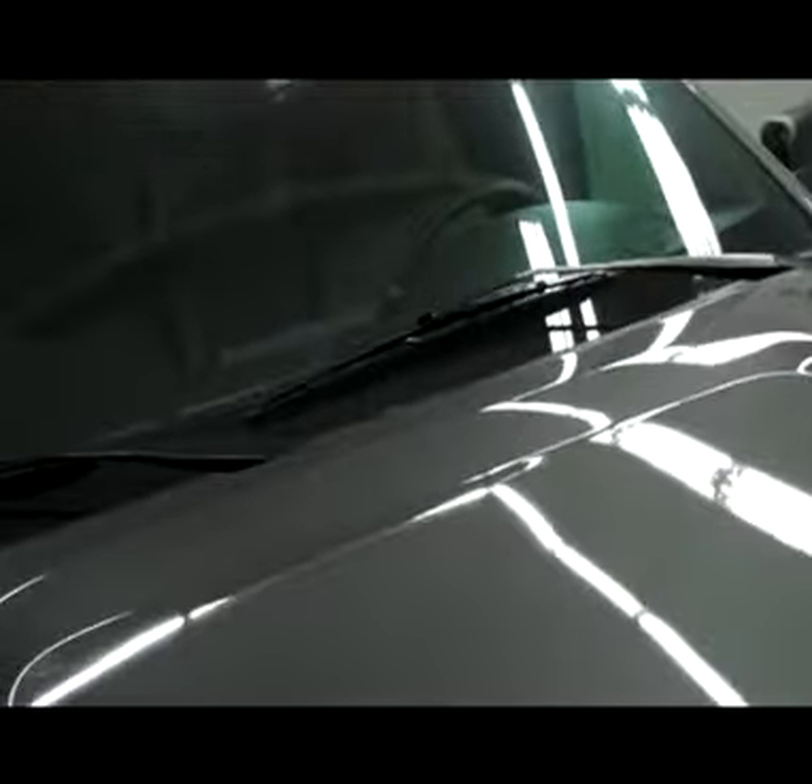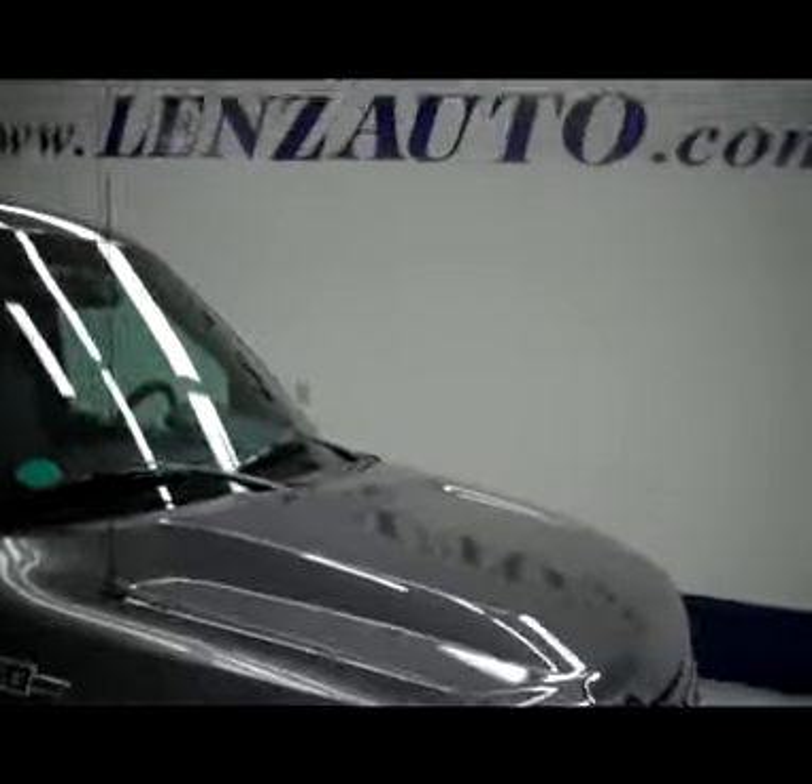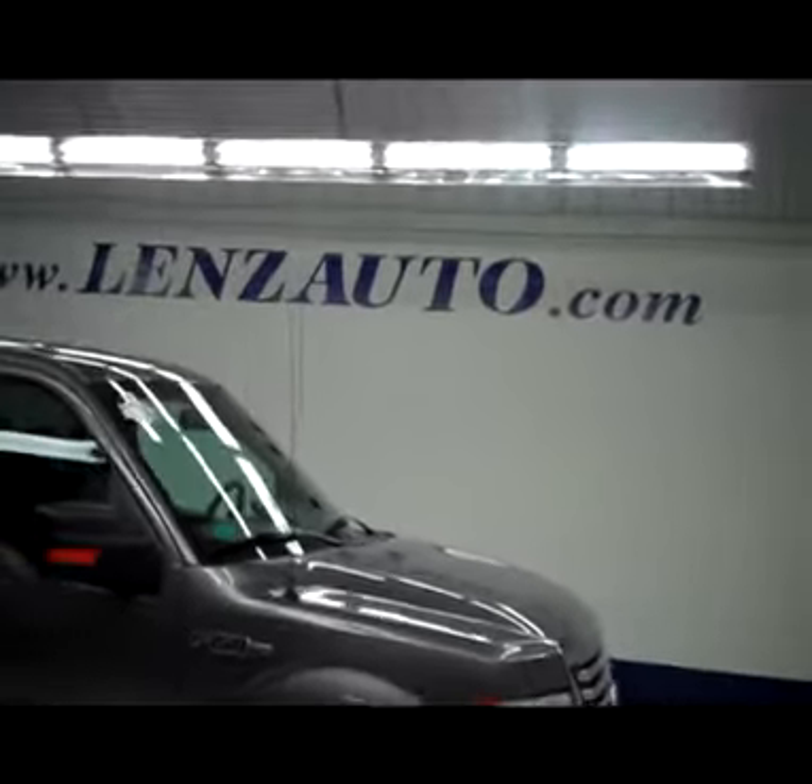Take a peek under the hood. Listen to that EcoBoost engine run — it runs extremely smooth. See this truck and any of our other 450 trucks at lensauto.com.